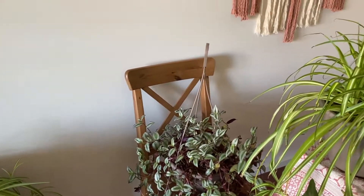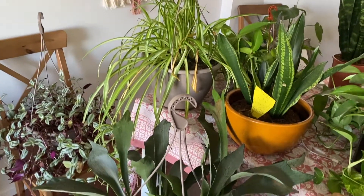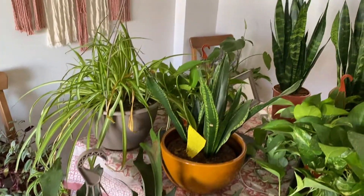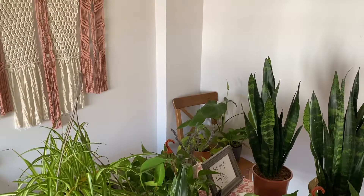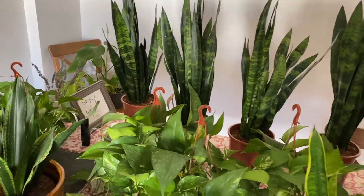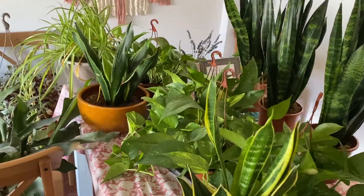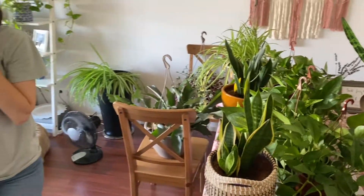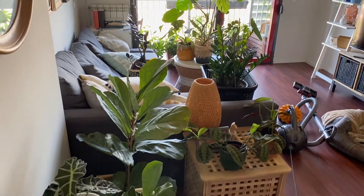This is our original spider plant — a giant mama right now. A few others that we are plant-sitting, some macramé on the wall, a staghorn fern, our collection of snake plants. You can see some more little monsteras in the background, and some more pothos, and some more snake plants. So that is the tour of our room right now — quite a lot of plants going on here.